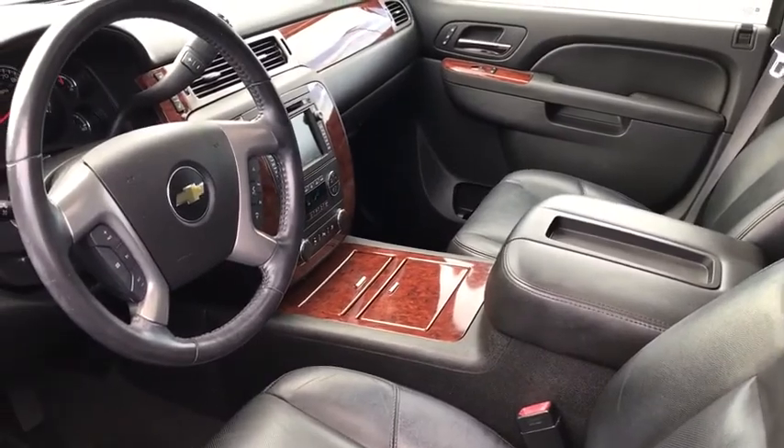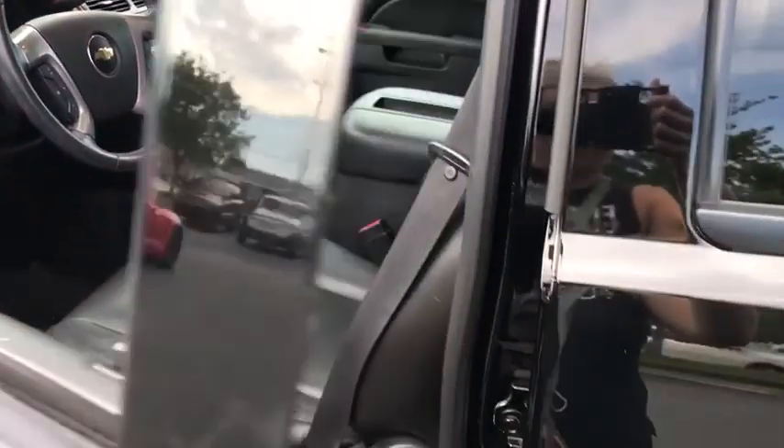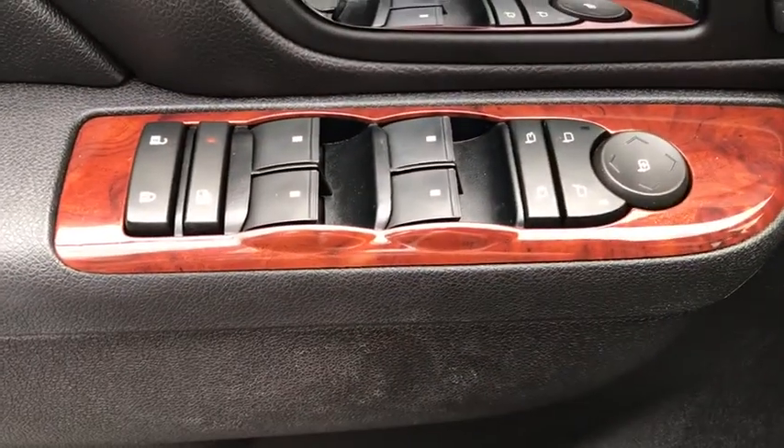Navigation system, power passenger seat, power liftgate, Bose sound system, traction control, remote engine start, dual airbags, alloy wheels, power steering.